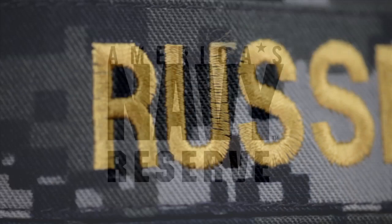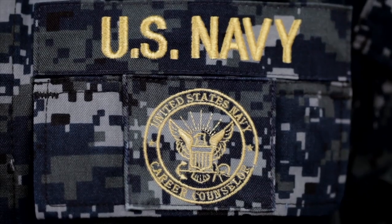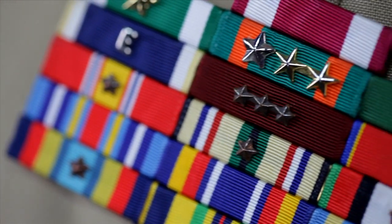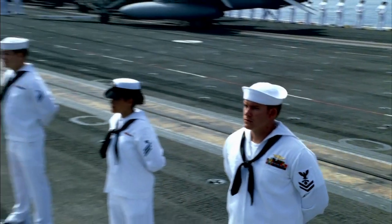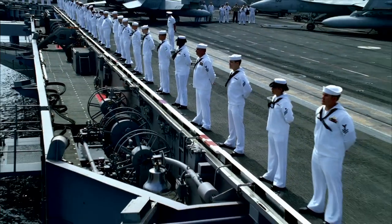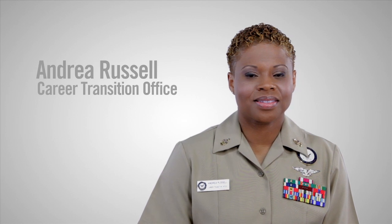The function of the Career Transition Office is to provide a seamless transition from the active component to the reserve component. We provide services to sailors that have a PTS approval or an ECTP quota approval. I am Senior Chief Russell, the Lead Chief Petty Officer at the Career Transition Office.